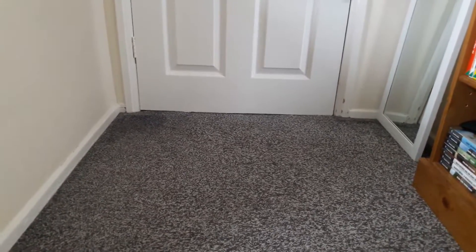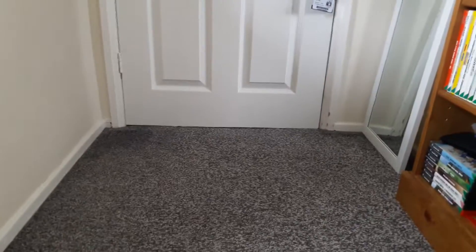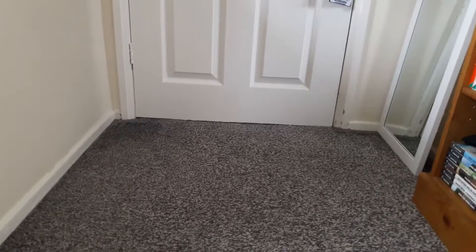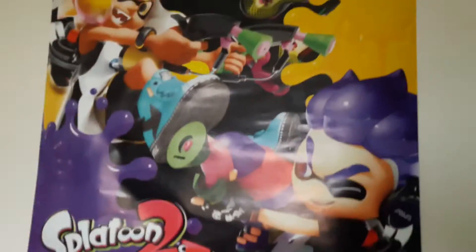Hello everybody, Jammo here and today we're going to be doing a room tour because I just feel like doing a room tour. Just as a little extra video. I don't know when it will be uploaded but let's get into this. So I think the first thing I should show off is something you're pretty familiar with — we have the Jammo set.